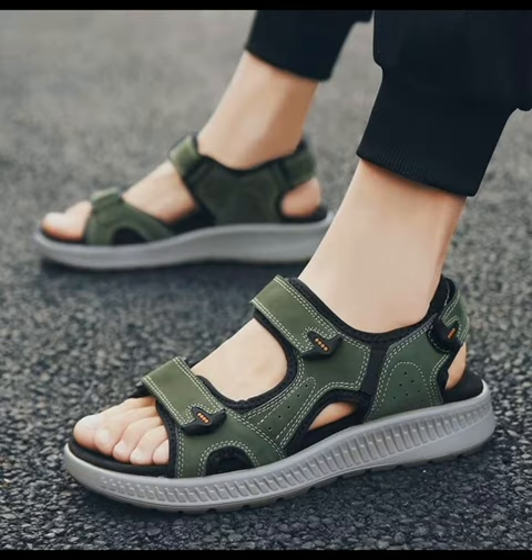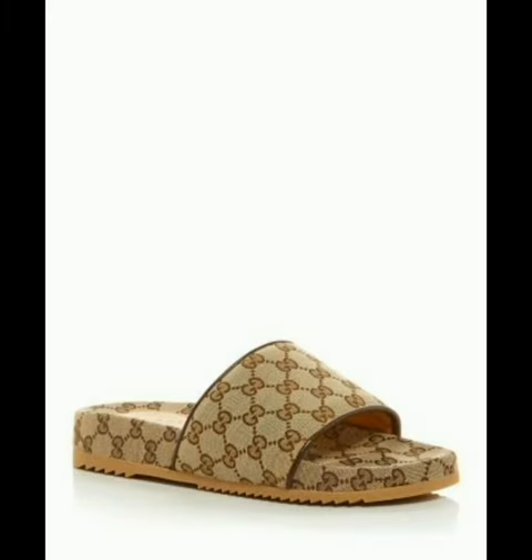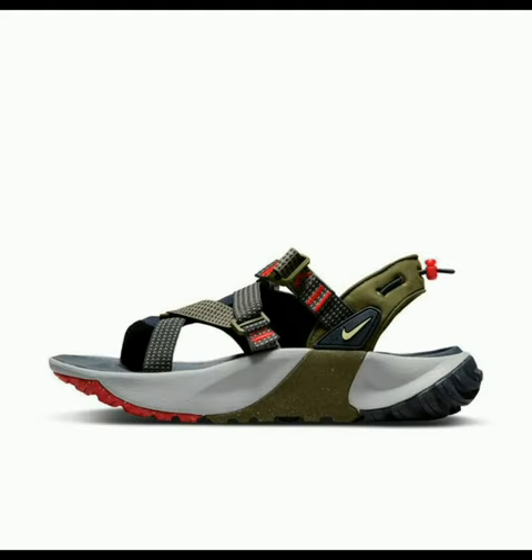Men's summer gladiator outdoor sandal, looking very nice. The Gucci men's print slide sandals, very nice and attractive. Nike best sandals in rough green, looking stunningly beautiful.